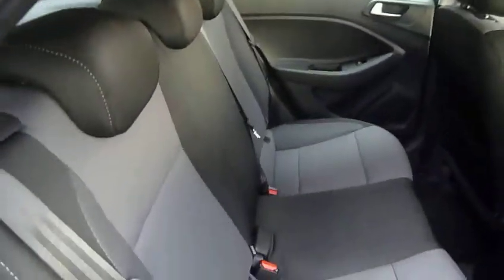Moving into the rear passenger compartment, as you can see there's bags of leg and headroom in the back here. There are three full seatbelts in the back, really nice two-tone cloth upholstery throughout, nice fixed fittings on the two outer seats, and electric windows in the rear as well.